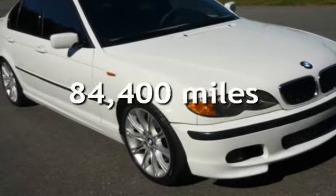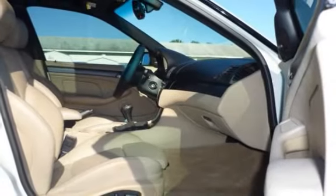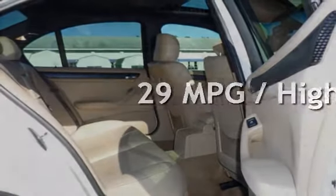This BMW has less than 85,000 miles on the odometer. Estimated fuel economy for this vehicle is 20 miles per gallon in the city, and 29 miles per gallon on the highway.